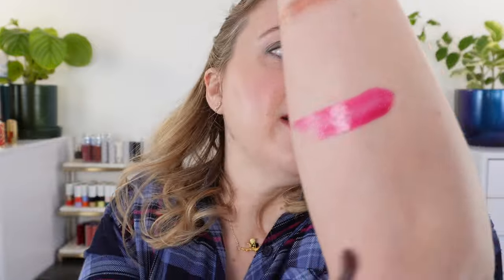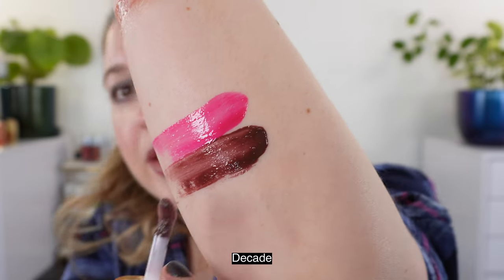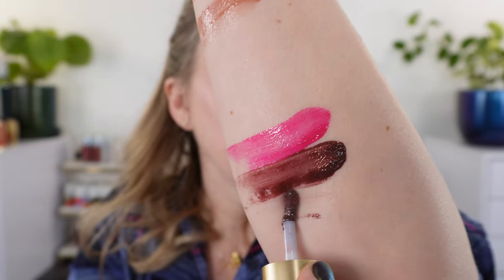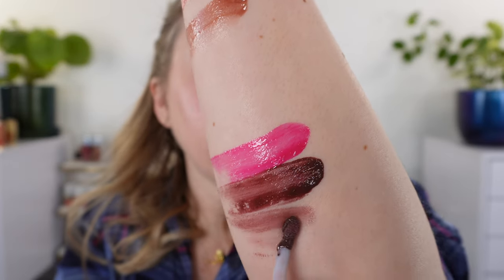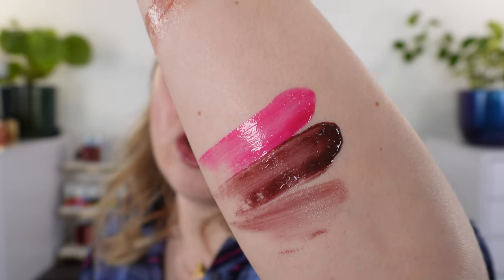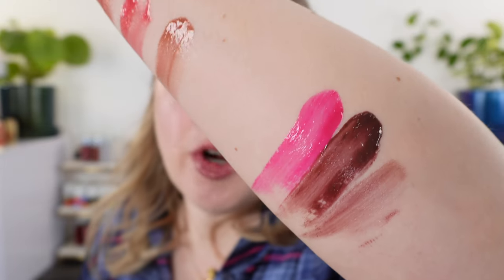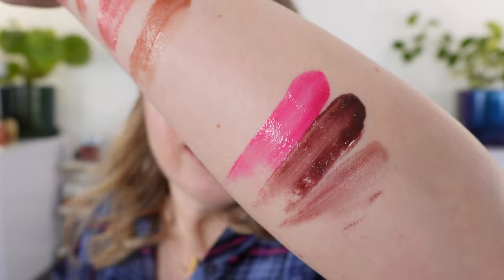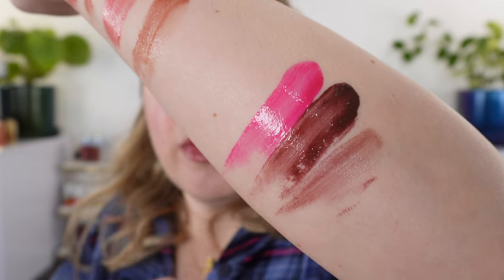Next up we have Decade — another favorite, and this is actually on my lips right now. You can see that you can build this up to a very deep brown. What I did for my lips is I put it on very sheerly, blotted it off, used the tiniest bit of pigment, and then topped it with the Dancing Rose, so I have a mix of the two glosses. When you sheer it out, you get a little bit more red and a little purple in there. It's a very complex color — Decade is a cooler cocoa brown with a little bit of purple in there.